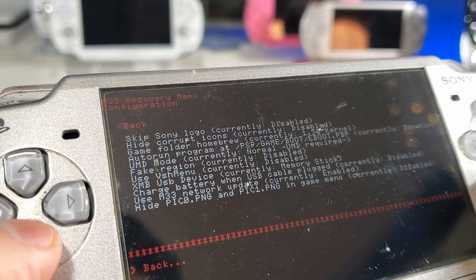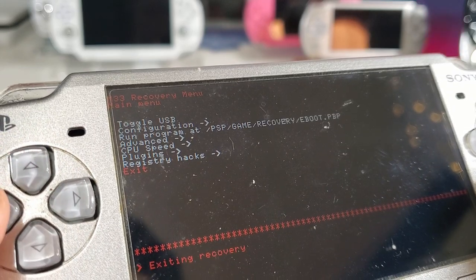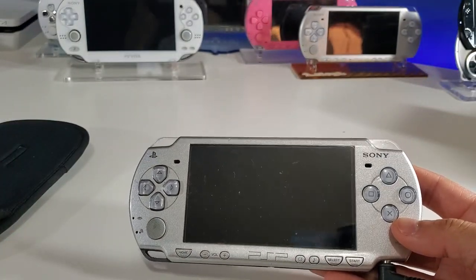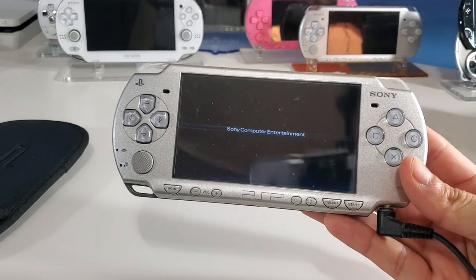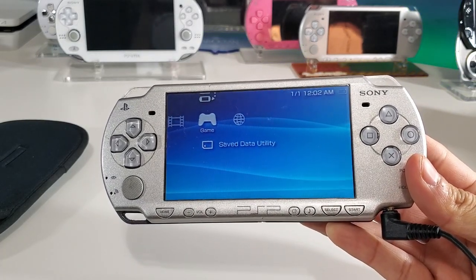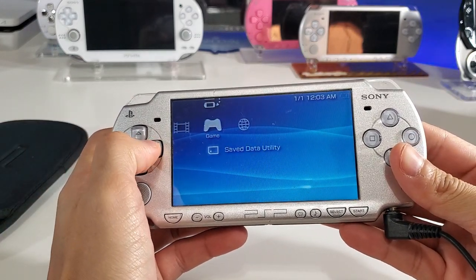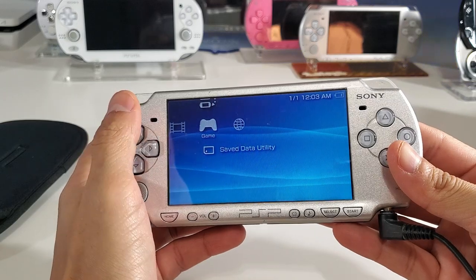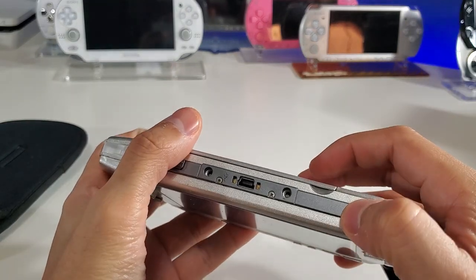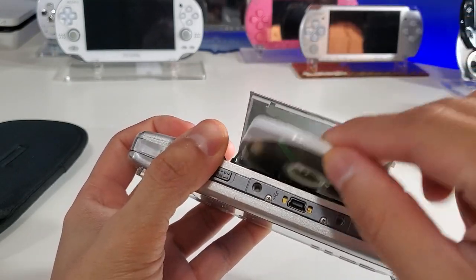Let's go back and exit — this will reset the device. Hopefully it works, that way I can sell it or maybe have it for a giveaway — that'd be kind of fun. Let's try this again.